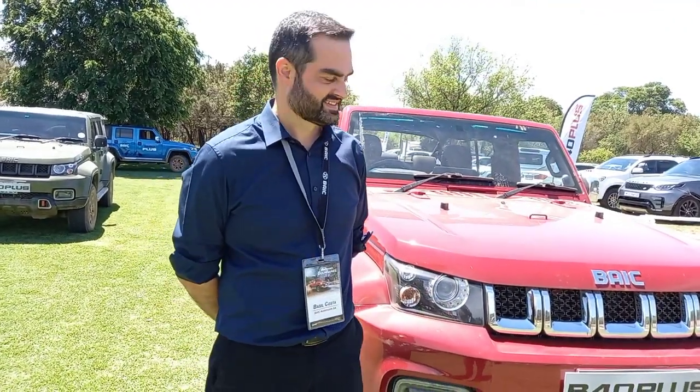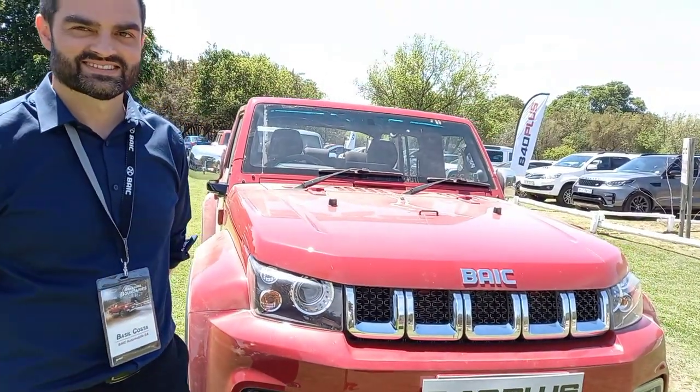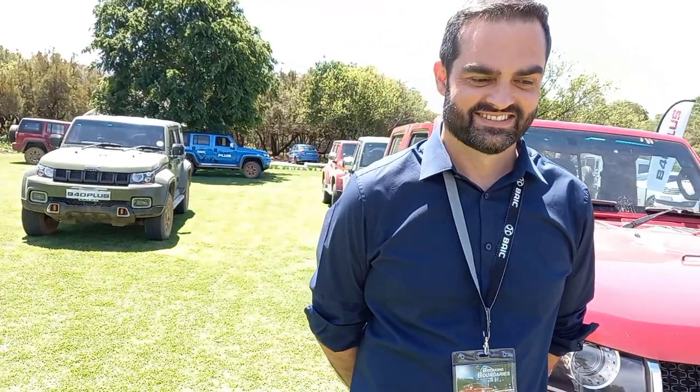I'm at the ADA Center today, the Off-Road Center, for the launch of the Bike B40 Plus. Interesting vehicle — off-roader, definitely. I've got Basil Costa from Bike, Senior Manager for Marketing of Bike South Africa. Basil, thanks for a really fun morning driving these vehicles. They really are interesting vehicles. It was really a pleasure to have you here.